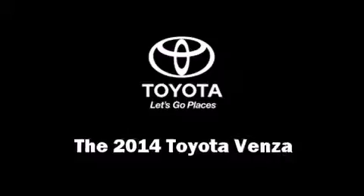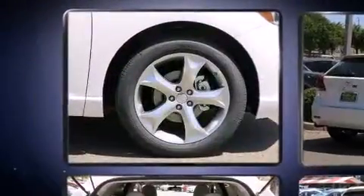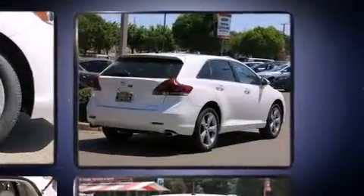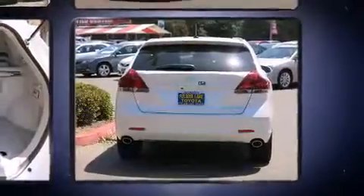Treat yourself to a test drive in the 2014 Toyota Venza. Under the hood you'll find a six-cylinder engine with more than 250 horsepower, and for added security, dynamic stability control supplements the drivetrain. Toyota prioritized practicality, efficiency, and style.